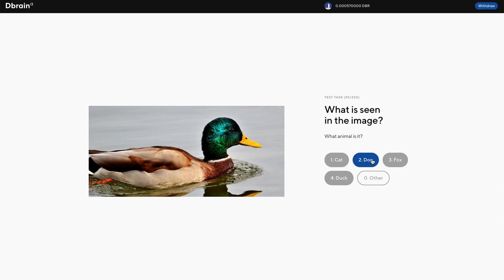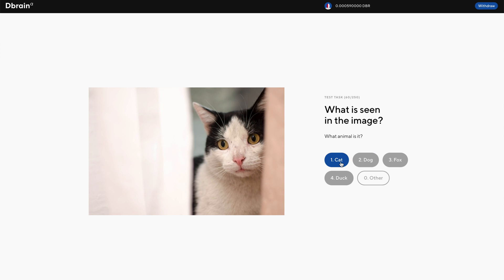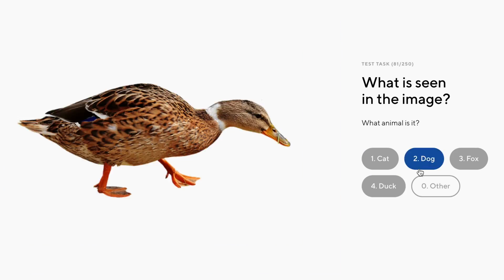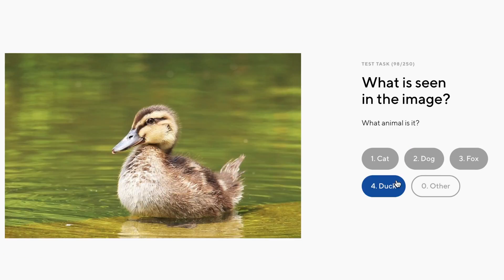At first it showed me different animals in photos, and with a mouse or keyboard, I'd tell it which animal was seen in the photo — cat, dog, fox, duck, or other. It's nice, fast, and easy to fly through these.